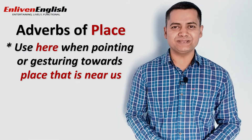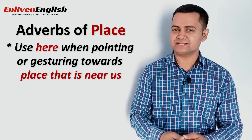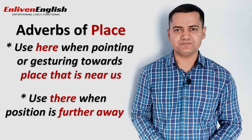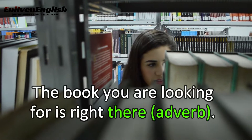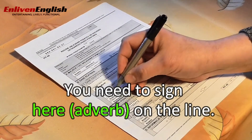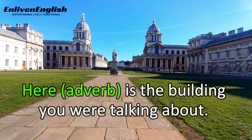It wasn't difficult to understand, was it? We use 'here' when we are gesturing or pointing towards a place that's near us, and 'there' when the position is further away, in order to draw someone else's attention to it. For example: 'The book you are looking for is right there.' 'You need to sign here on the line.' 'Both of you can sit over there.' 'Here is the building you were talking about.'